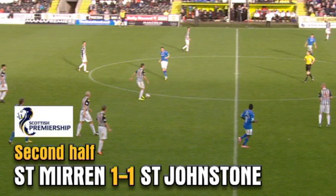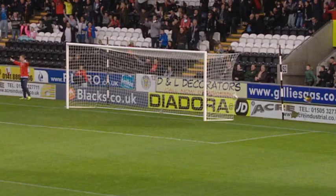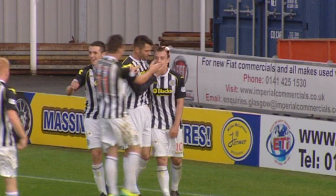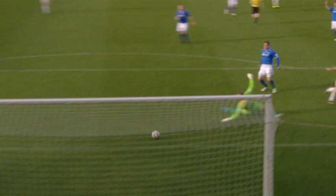St Mirren's last victory over St Johnstone here was way back in 2004 — a dismal record. Here's Lee Mayer, and a straight ball all the way through for Paul McGowan! St Mirren are back in front, 15 minutes into the second half. Lee Mayer's straight ball all the way through for Paul McGowan to score.